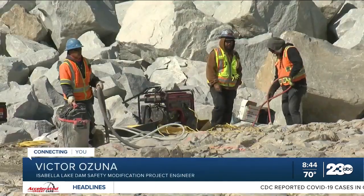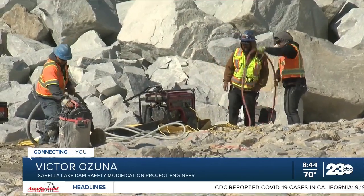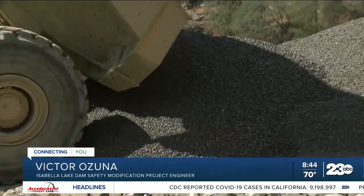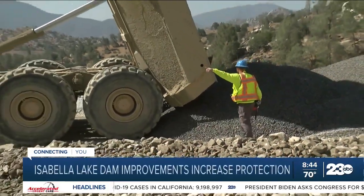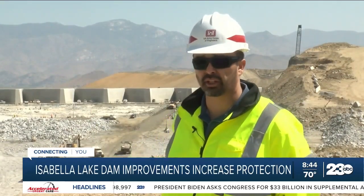The modification consisted of excavating the emergency spillway, building the Labyrinth Weir, and using that material to improve the two earthen dams that are adjacent to the Labyrinth Weir.